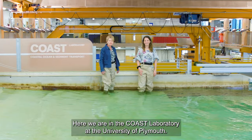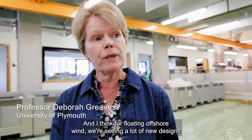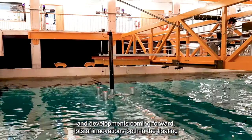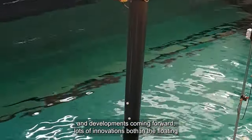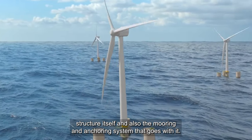Here we are in the Coast Laboratory at the University of Plymouth, and for floating offshore wind we're seeing a lot of new designs and developments coming forward — lots of innovations both in the floating structure itself and also the mooring and anchoring system that goes with it.